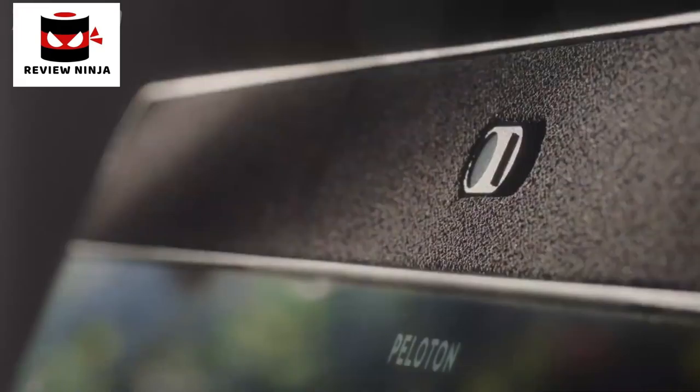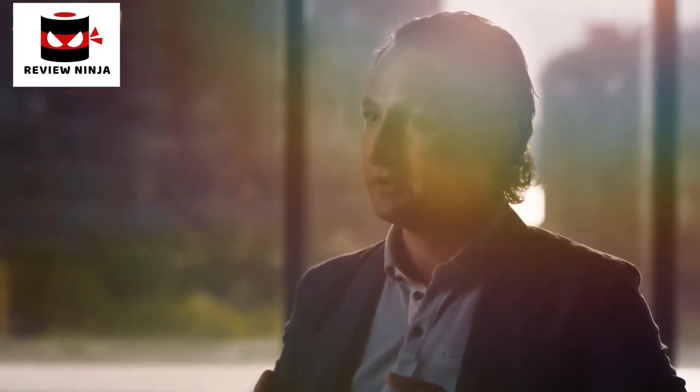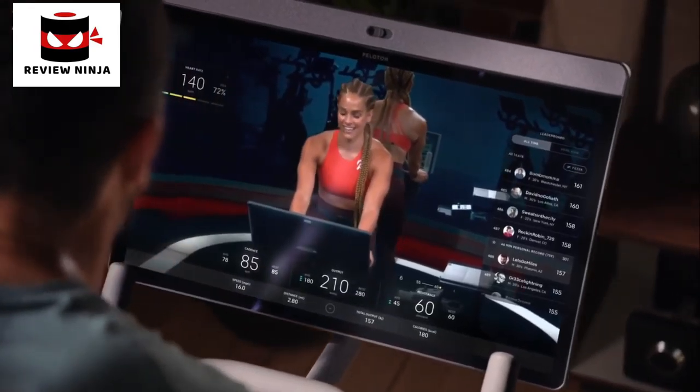My name is Cody Ricci. The bigger screen is really cool — you have never been able to be more immersed in a cycling class than now. Let's go! We integrated a sound bar and subwoofer system right into the screen. You are going to feel the energy through the speakers because the speakers are incredible.